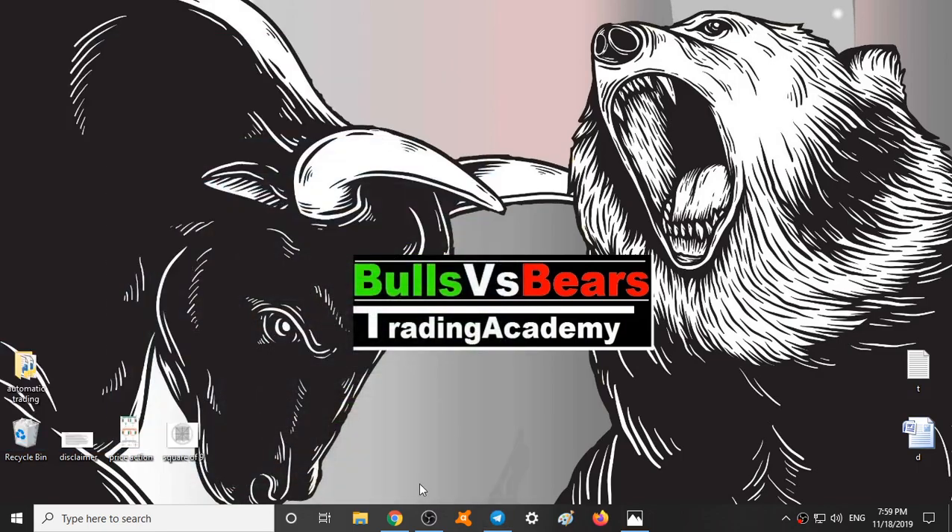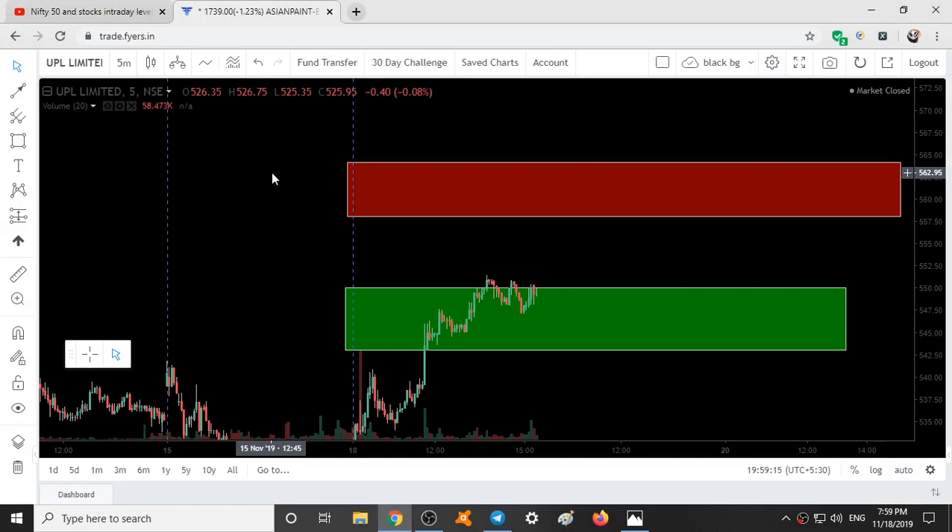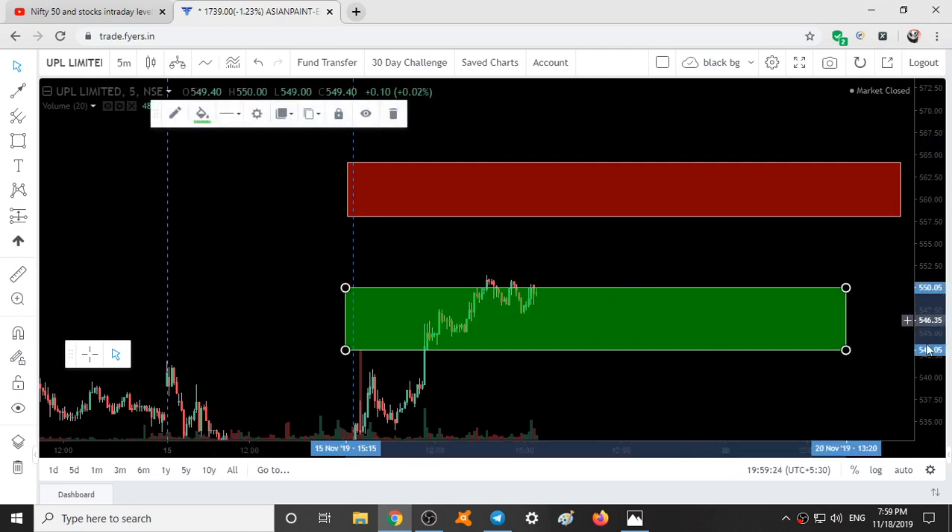Coming to analysis for tomorrow — I have selected a few stocks. The first stock is UPL. The support range is 550 to 543, and the resistance range is 558 to 564.